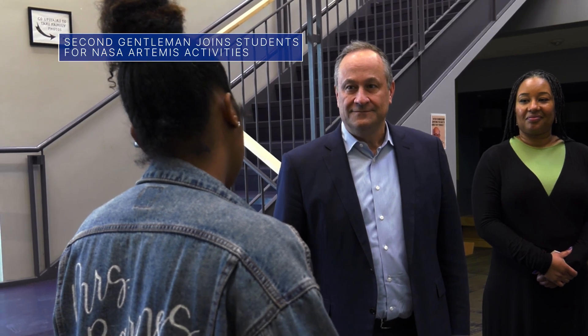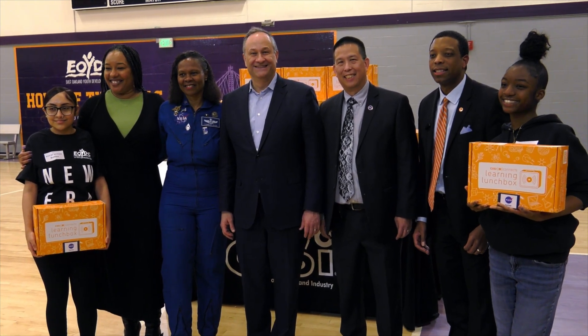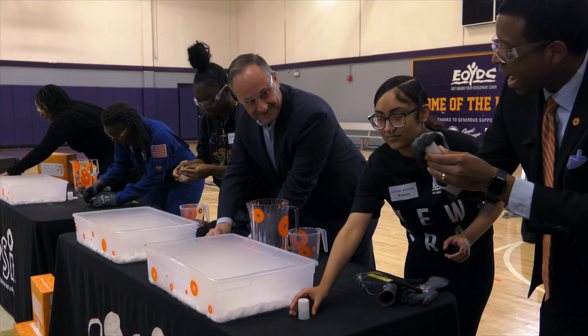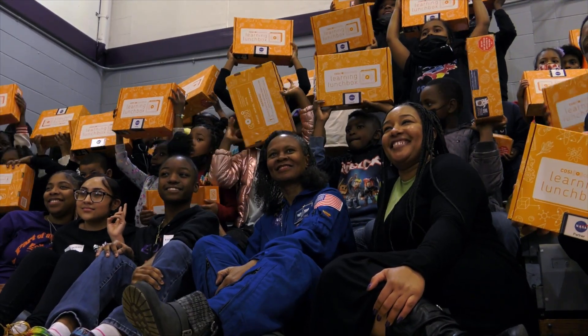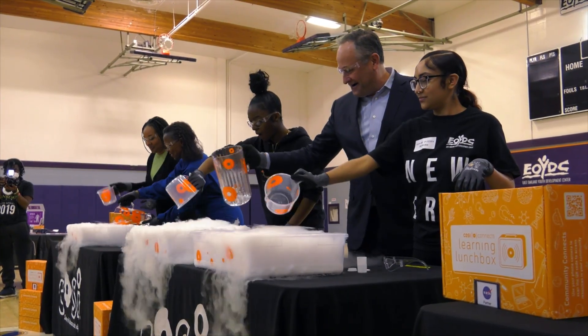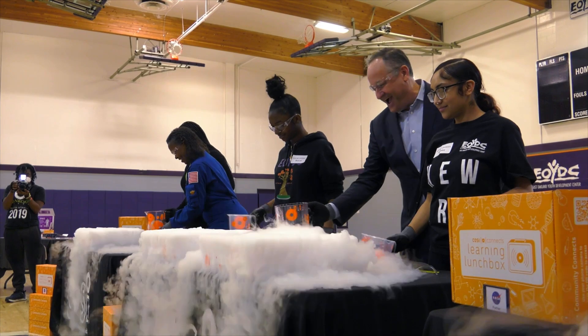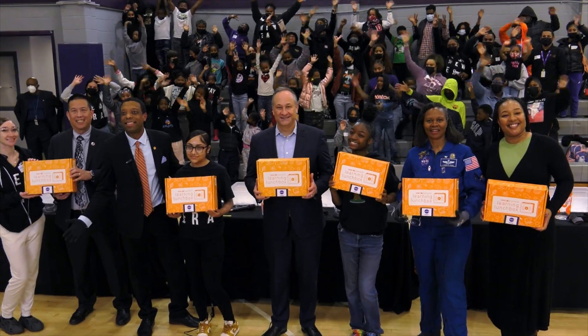Second Gentleman Douglas Emhoff, NASA astronaut Yvonne Cagle, and NASA Ames Center Director Eugene Tu joined students and their families at an Oakland, California educational event hosted in honor of Women's History Month. The event featured hands-on STEM activities and NASA items to inspire the students to learn about our Artemis program, which will land the first woman and person of color on the moon.